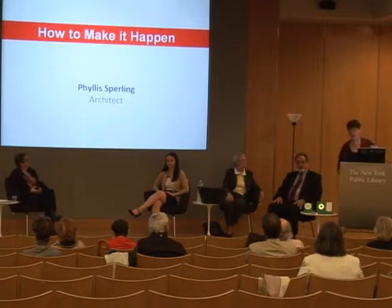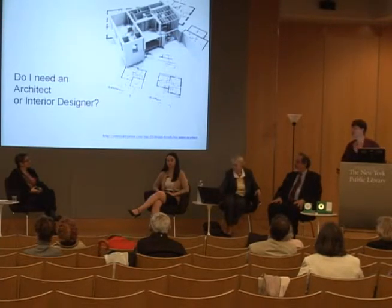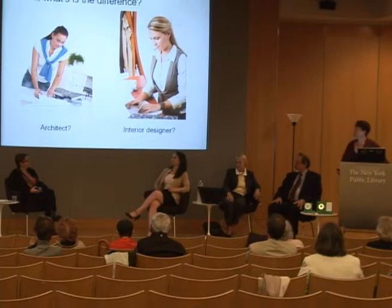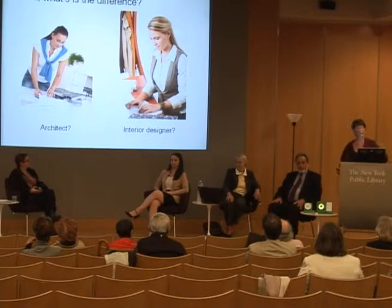Most of what you'll be hearing tonight will involve very inexpensive solutions on how you can make your environment easier to age in place. I'm going to talk a little bit about the more expensive solutions, and then we'll get that out of the way. Also about the laws. First of all, if I want to make some changes to my environment, do I need an architect or an interior designer? And what's the difference? For the most part, these services overlap.